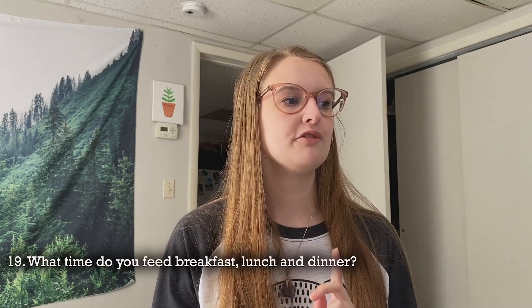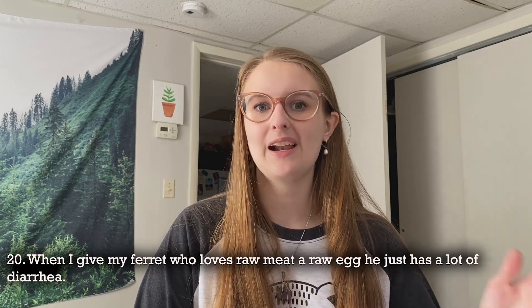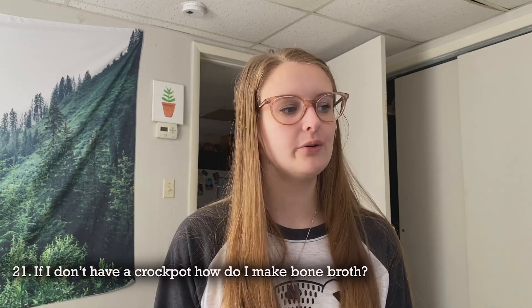What treats can I give my raw-fed ferret? I have a blog post dedicated to all things treats, which I'll link below. What time do you feed breakfast, lunch, and dinner? I only feed twice a day — technically breakfast and dinner — and it's not the same time every day. However, don't let your ferret go hungry for too long; they use food to regulate their blood sugar levels, so extended periods without food can interfere with that and other bodily functions.